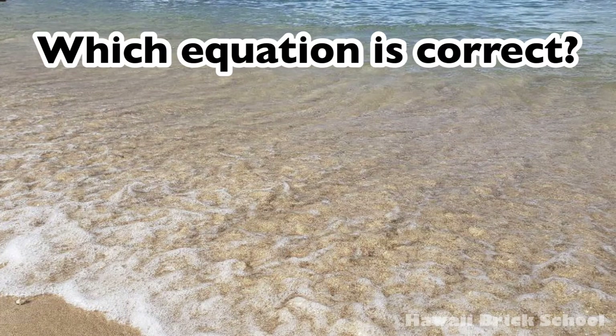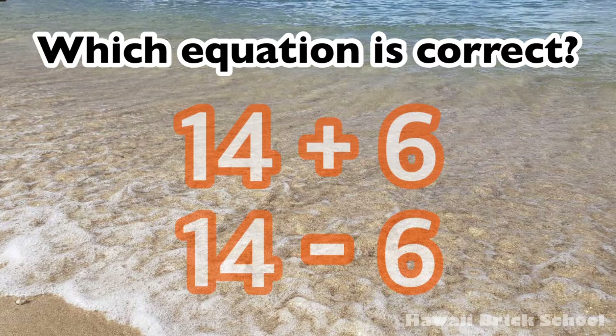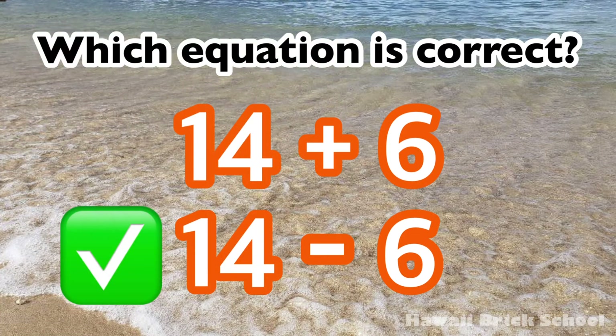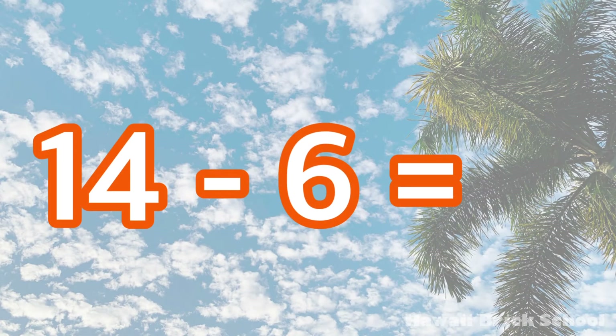Which equation is correct: 14 plus 6 or 14 minus 6? The correct equation is 14 minus 6. 14 minus 6 is... 8!